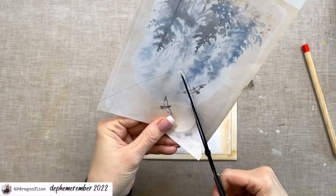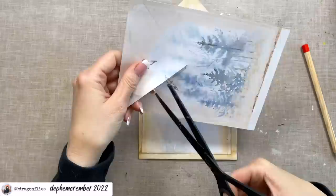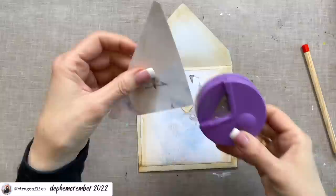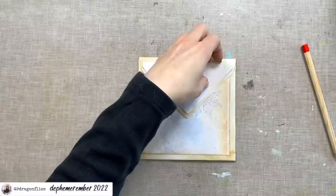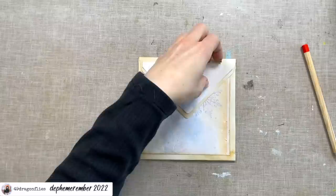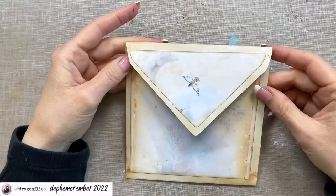I'll cut a little inside of that line to get my border. I'll cut the straight corners first and then use my small corner punch to round them. Let's see if it fits — yes, that's perfect! I'll ink it up and just adjust the edge here to have the same shape on both sides.